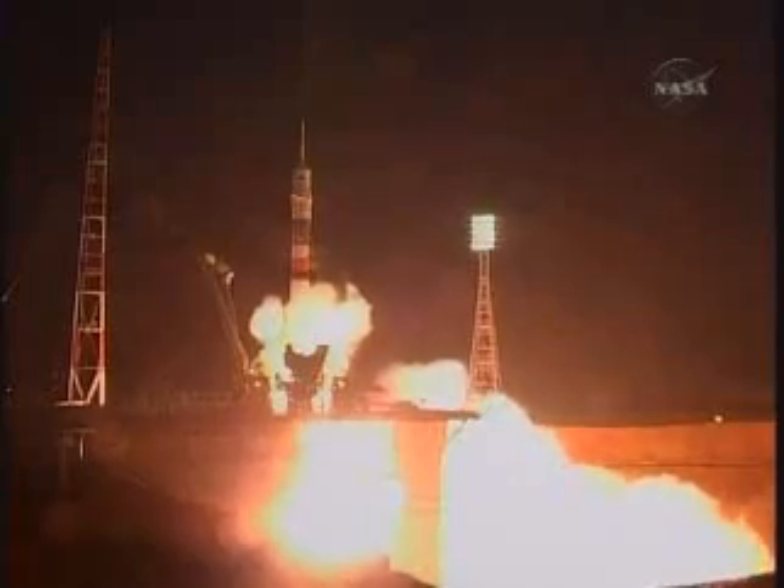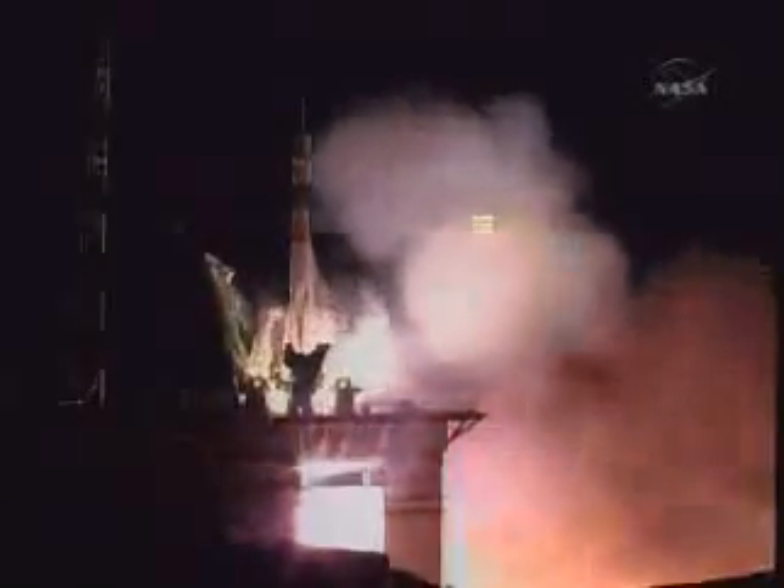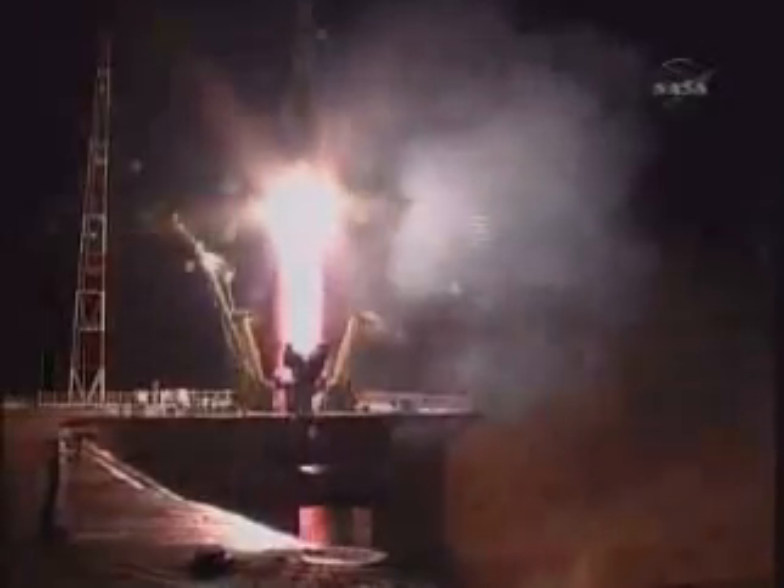Three, two, one. Fueling tower separates, booster ignition, and liftoff. Liftoff for the Soyuz rocket as TJ Kramer, Ola Kotov, and Suichi Noguchi begin their journey to the International Space Station.